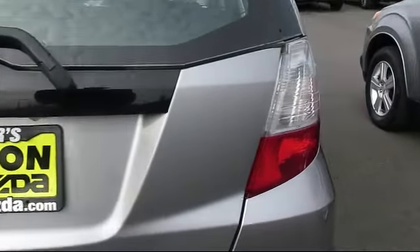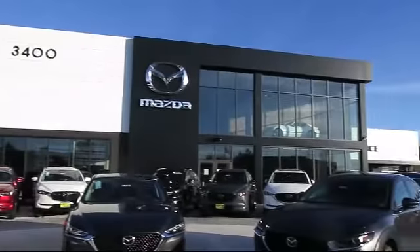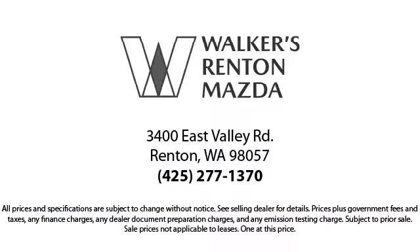At Walker's Renton Mazda, one of our friendly and knowledgeable sales associates will help you find the vehicle that's just right for you. We know that you have high expectations, and our experienced sales staff is eager to share its knowledge and enthusiasm with you, from our factory-trained mechanics to our friendly and knowledgeable sales team — we're here for you.